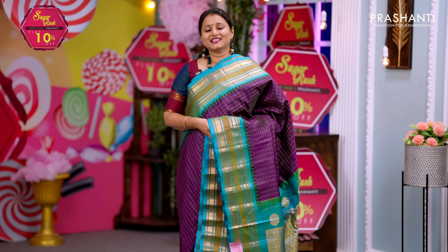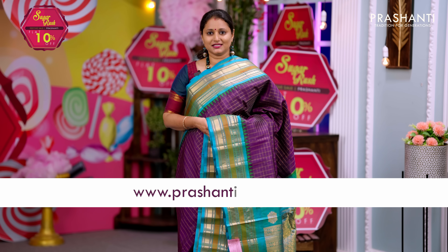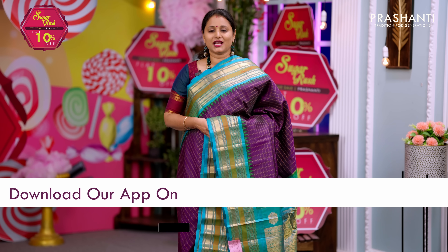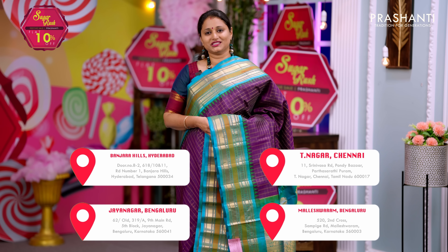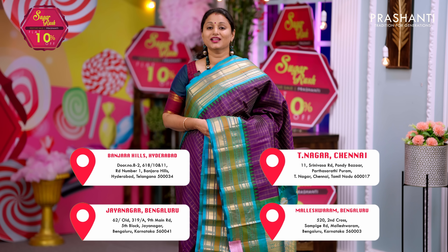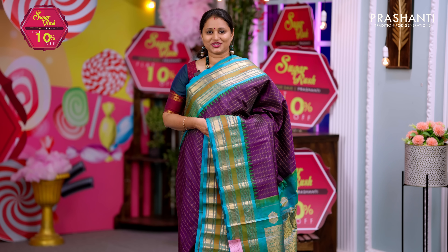All the sarees and jewelleries showcased in today's video are available on our website. You can shop online at www.prasanthisarees.com or download our app, available in both iOS and Android. People in Chennai, Bengaluru, and Hyderabad, we welcome you all to visit our store to take a look at the entire collection. Thank you for watching this video — have an enriching shopping experience at Prasanthi.